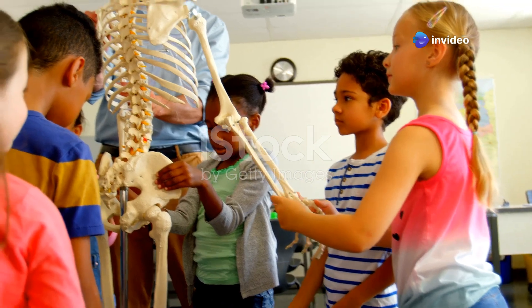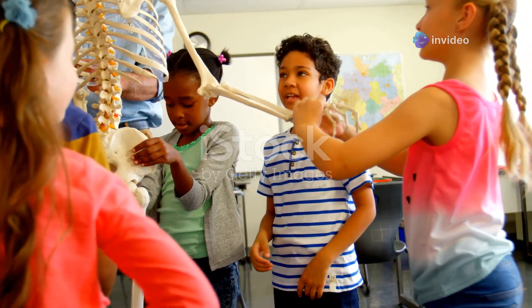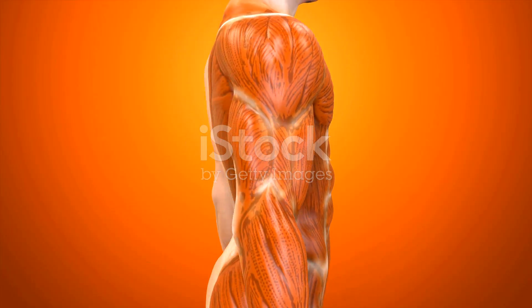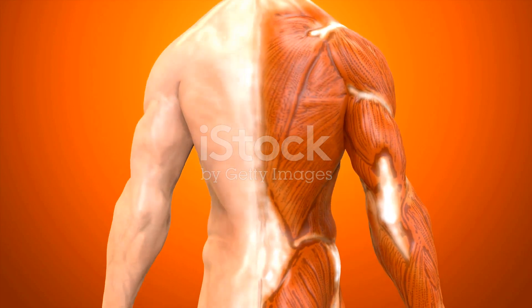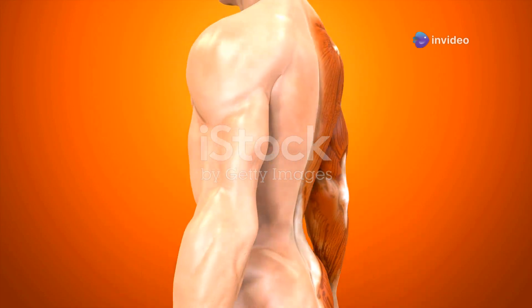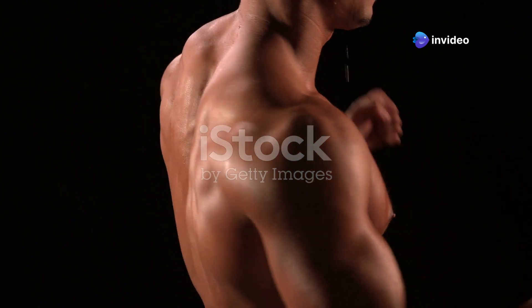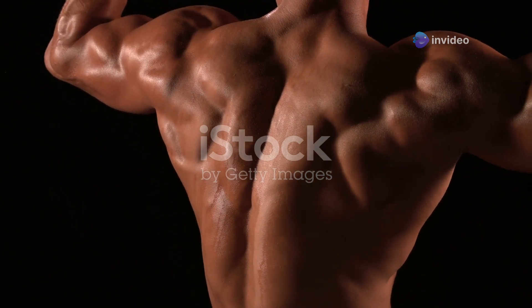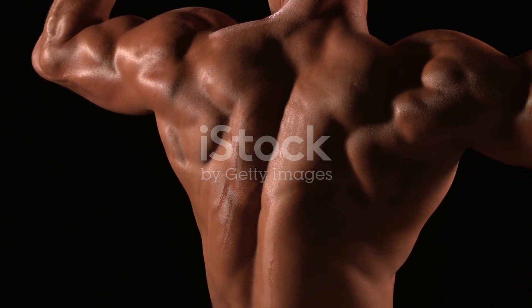Hello, young scientists! Are you ready to embark on an exciting journey through the human body? Today, we're diving into the fascinating world of muscles. These incredible tissues are responsible for almost every movement we make. Muscles are like the body's amazing moving machines. They contract and relax to create motion, allowing us to perform a wide range of activities.